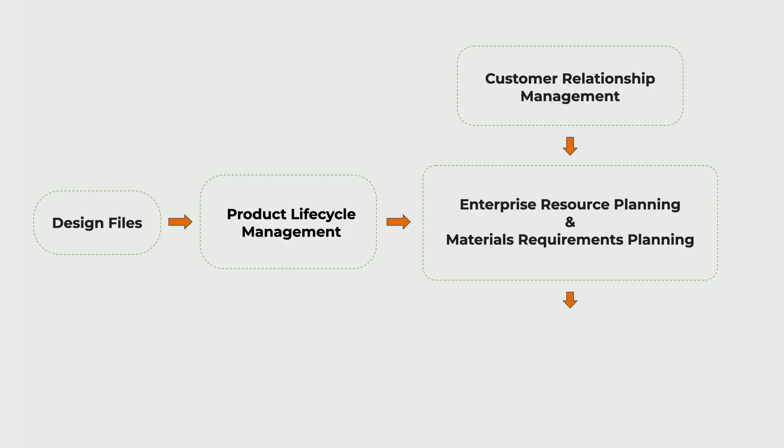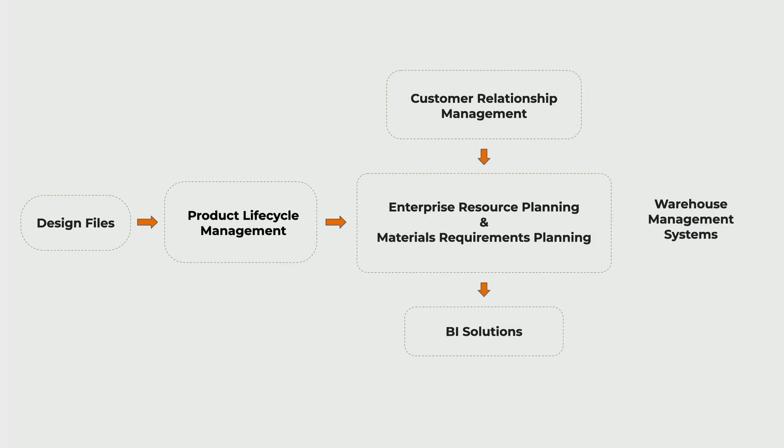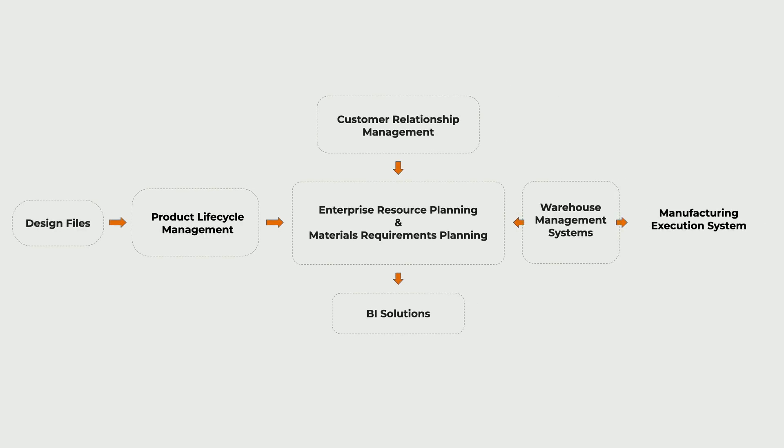Our bill of materials gets resolved from what we call the 150% or SuperBOM, with all potential configurations, down to your vehicle's chosen configuration or 100% BOM. This demand in our ERP system triggers supply chain to request quotes and place purchase orders for material being received into our inventory. Our planners can then schedule work orders to begin builds. Our Manufacturing Execution System, MES, is where our enterprise tools meet the factory floor.